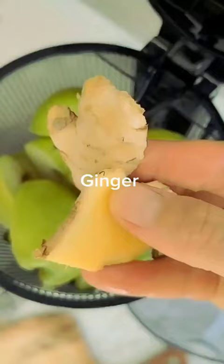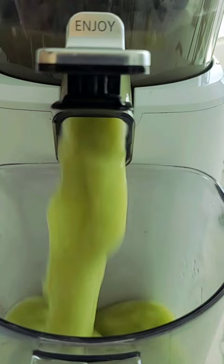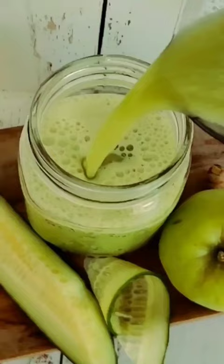Cucumber is packed with vitamin K, which promotes better skin through tissue renewal and new skin cell growth. Ginger is high in vitamin B6, which helps with hormonal acne, inflammation, and redness. Cucumbers are also very hydrating — when you support your body's hydration, it keeps your skin hydrated, resulting in clear skin.